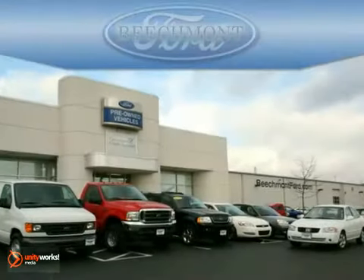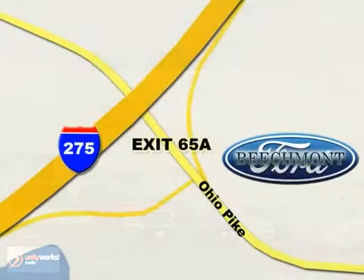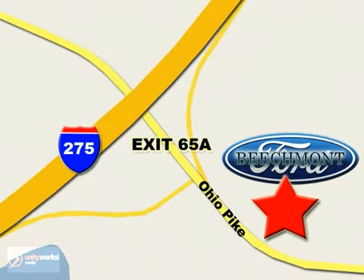Beach Mod Ford. We're a friend in the community. Stop in today. We're easy to find off I-275 and exit 65A Beach Mod Avenue.